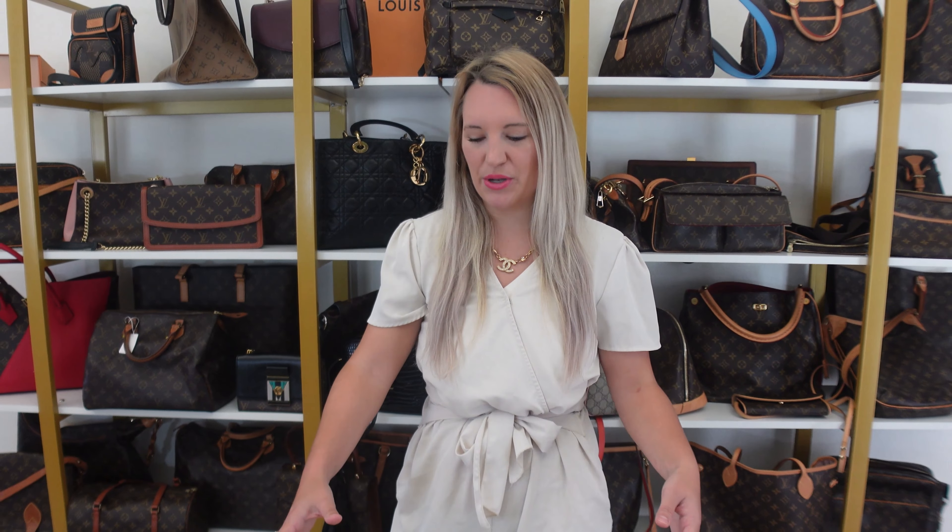I want to preface by telling you that I have been searching for one of these for months. I wanted to have one before Christmas time, but it just didn't work out. So I wanted to find a good price, I wanted to find the right leather, I wanted to find a decent size for people, and I think I found one that everybody will love.